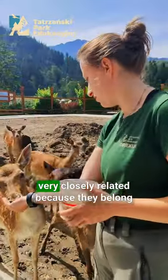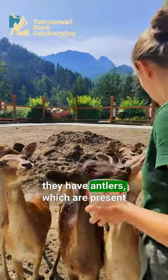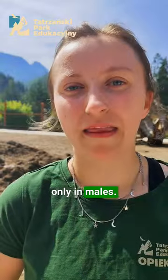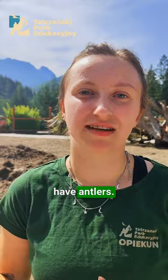These are two species that are very closely related because they both belong to the deer family, and above all, they have antlers, which are present only in males. This allows us to distinguish the gender of these animals, because females do not have antlers.